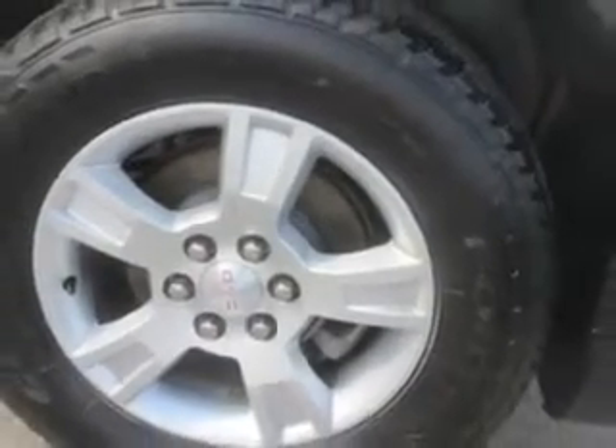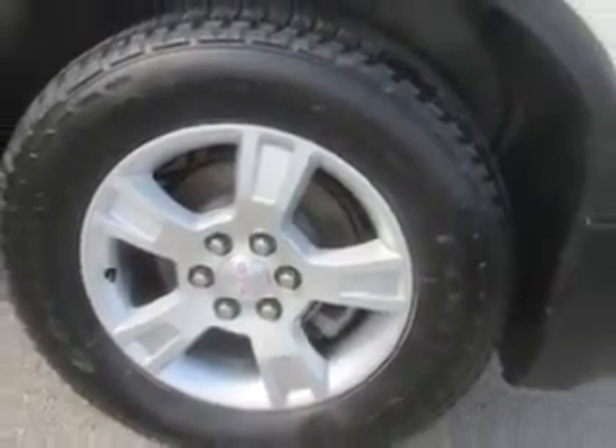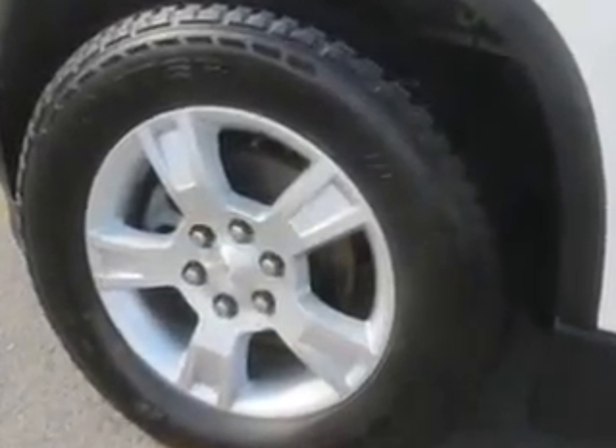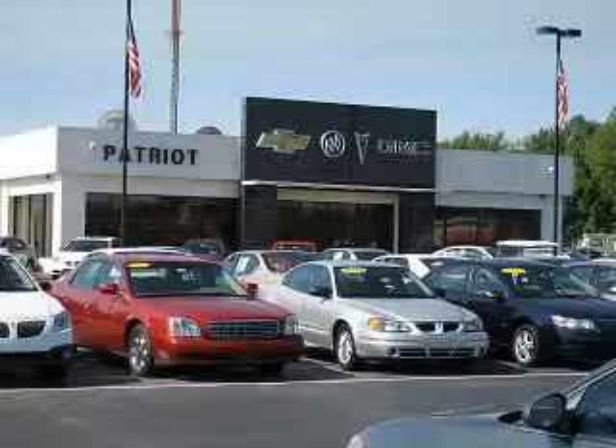Enjoy the drive, feel safe, and have peace of mind in this 2012 GMC Acadia. See us at Patriot Chevy Buick GMC today. Thanks for viewing this vehicle from the Patriot Auto Group, your tri-state automotive superpower.